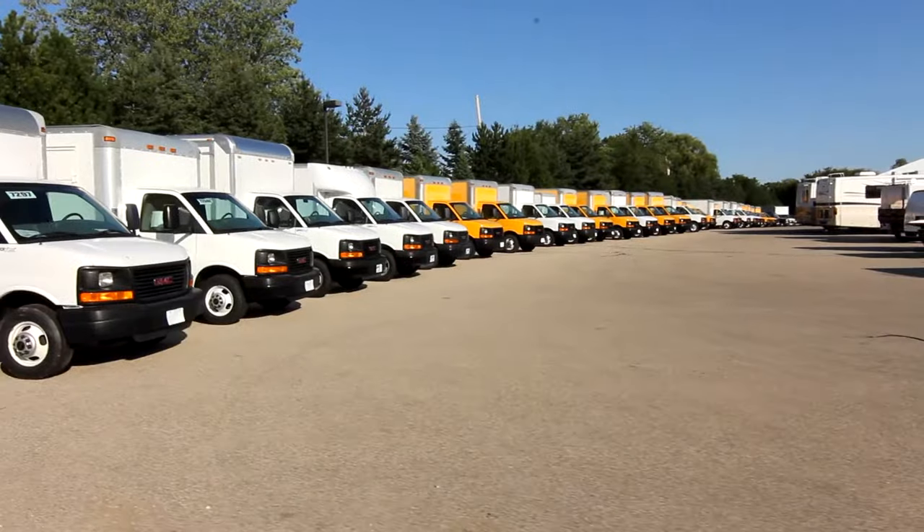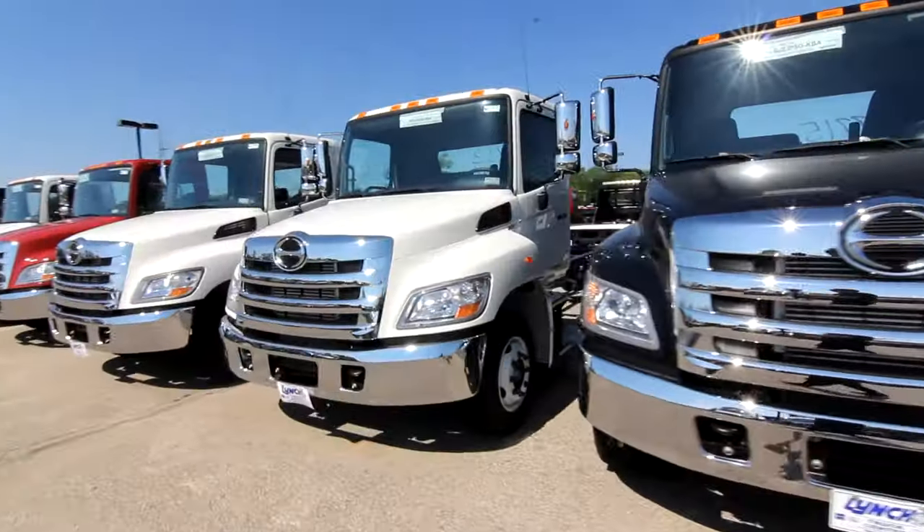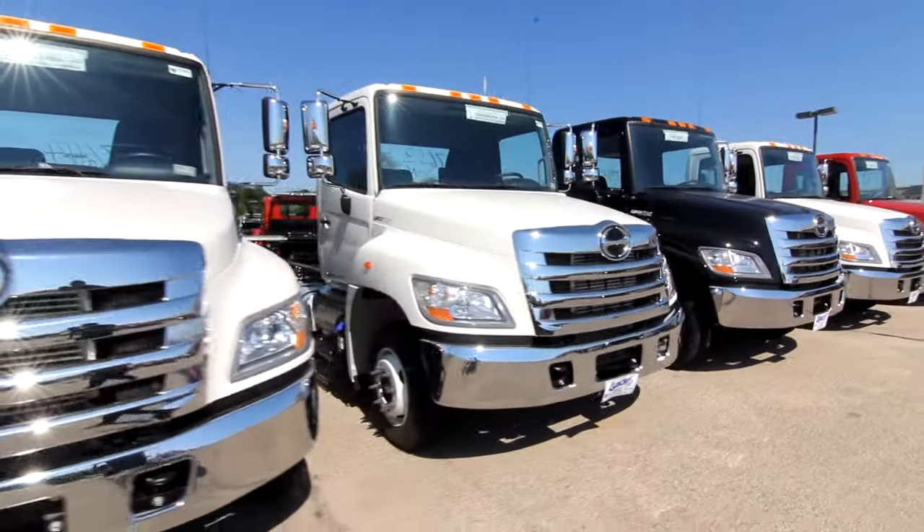Welcome to the fleet and commercial side of Lynch Truck Center. We currently have over 400 trucks in stock ready to go. If you don't see what you're looking for, chances are we have it inbound or it's just not put up on the web yet.